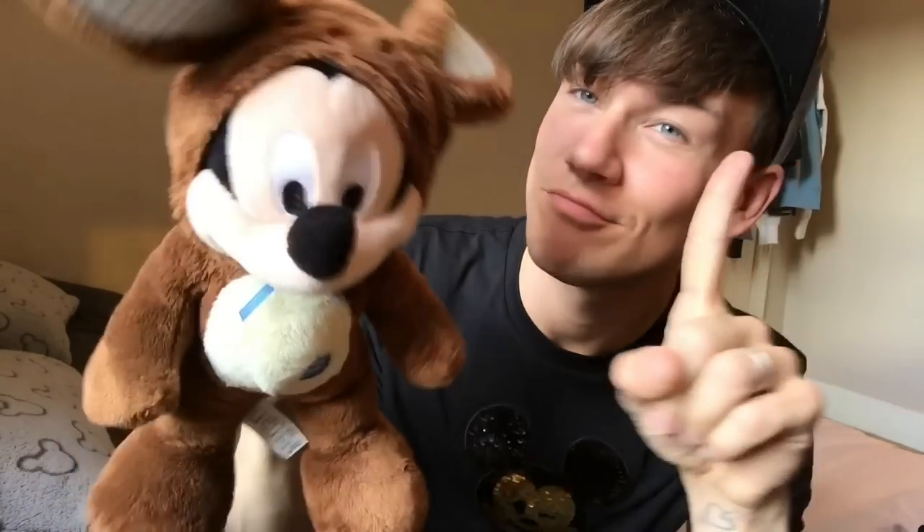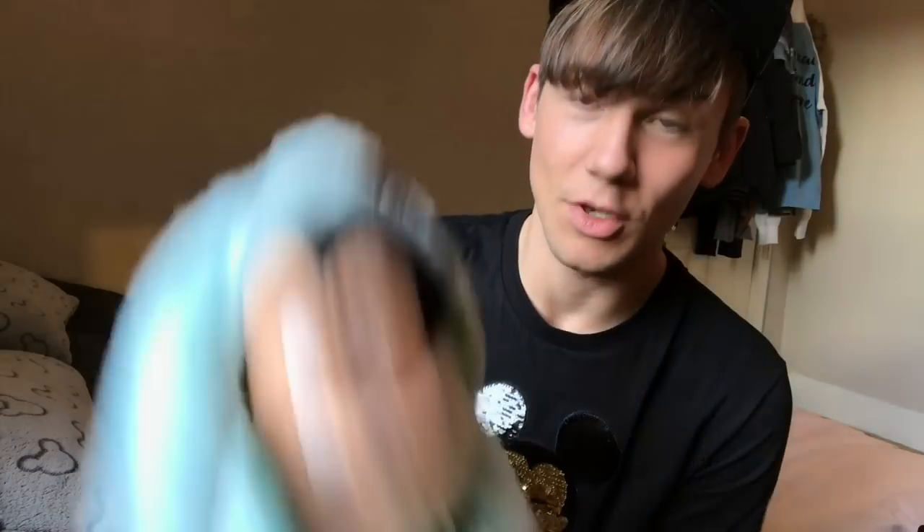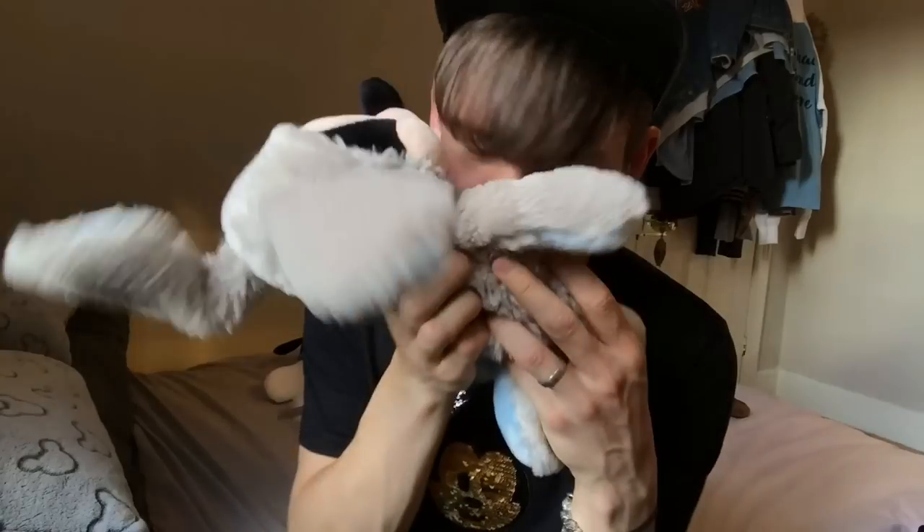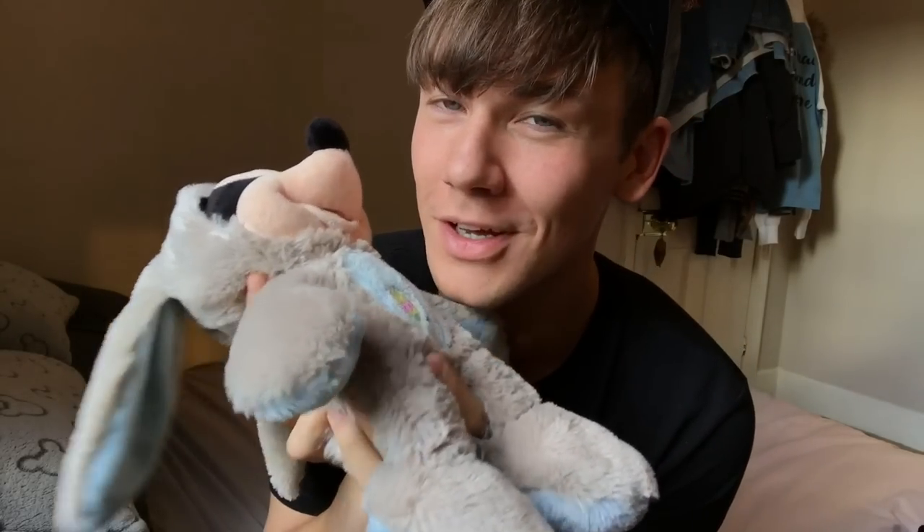Let's go with Easter Mickey now. I don't know what year this is from — Easter Mickey number one. Easter Mickey number two. Easter Mickey number three. Easter Bunny Mickey number four — this is the one that smells like chocolate. I don't know what year this is from but it still smells like chocolate.